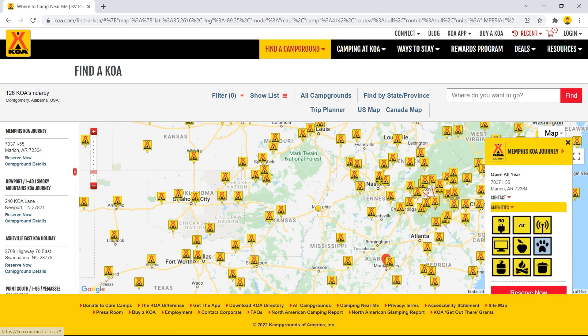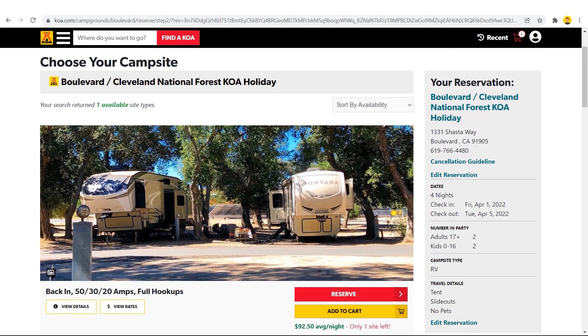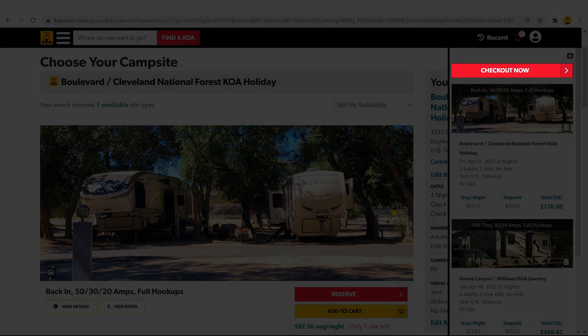Visit KOA.com or download the KOA app. Enter your details, choose a site, then click add to cart. Once all your stays have been added to the cart, simply click checkout and you're all set.